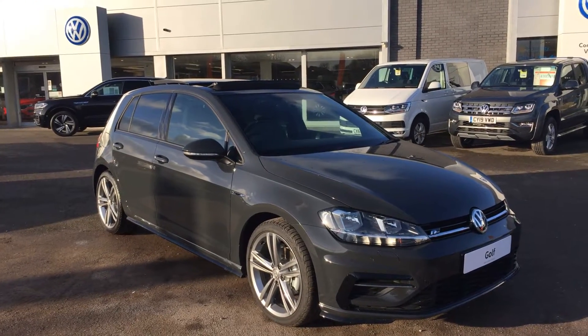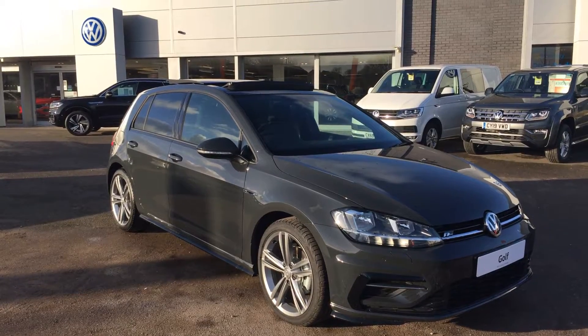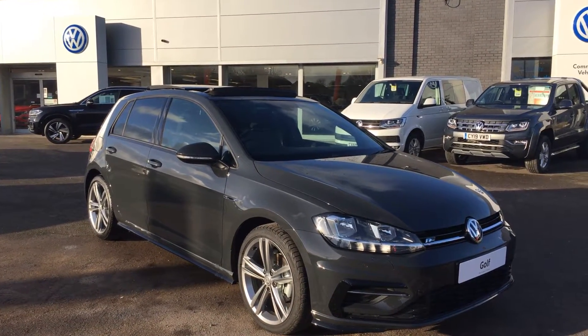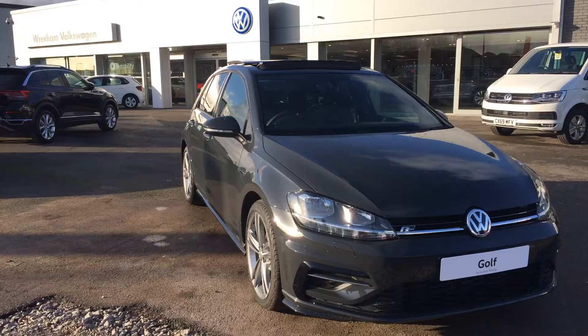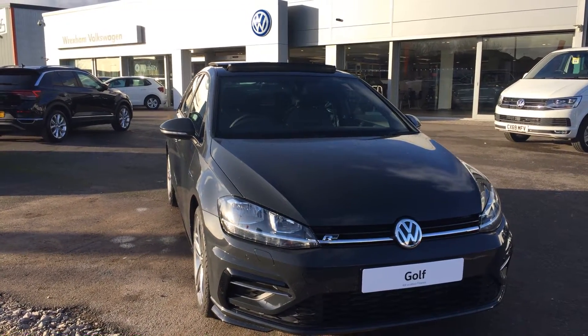Hi, I'm Phil Sadler, sales executive here at Wrexon Volkswagen. I'm going to show you around our brand new unregistered Volkswagen Golf. This is the 2 litre TDI R-Line DSG 150 PS that we have on sale. As this is unregistered, it's available for all the Volkswagen offers that are around on PCP at the moment, so there's some really strong offers.